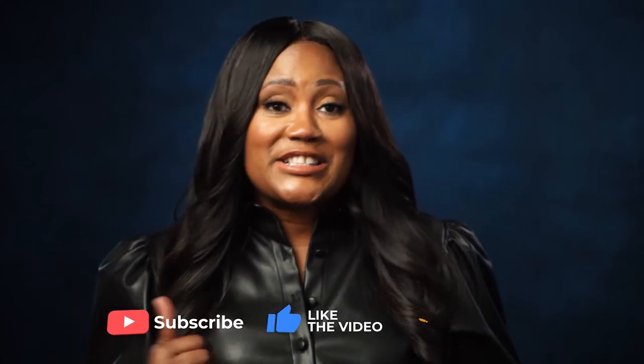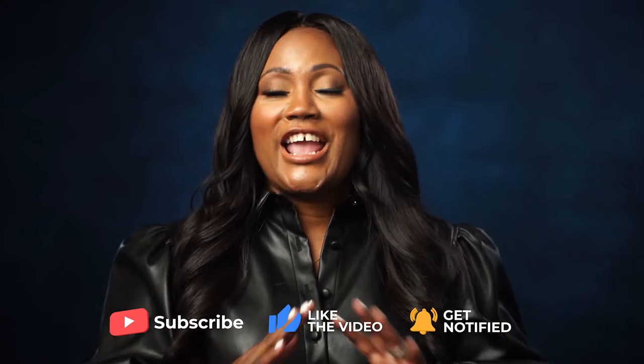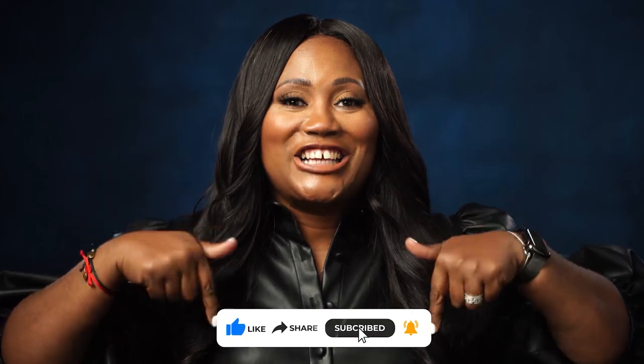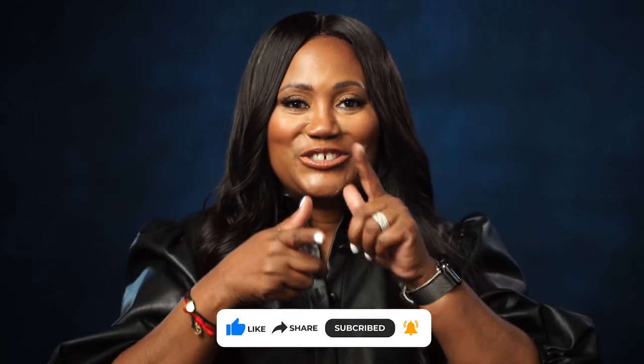Hey guys, thanks for checking out my channel. If you want to follow my journey and learn more about the producer life, make sure you subscribe, like this video, and press the bell for post notifications — you really don't want to miss any of this good stuff. I'm going to have you behind the scenes, before the scenes, after the scenes, prepping the scenes, and all kinds of things that happen in my world. Like, share, and subscribe. See you soon.